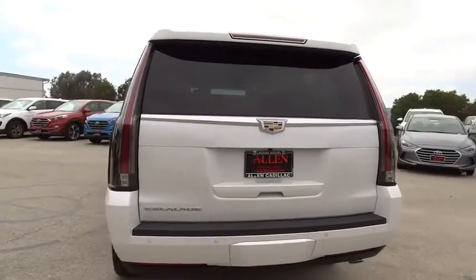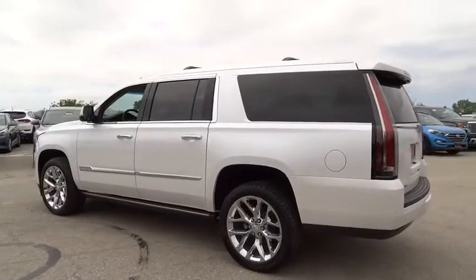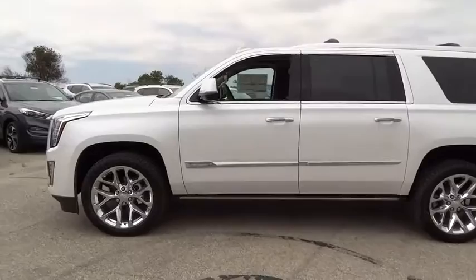Stability control, remote engine start, power liftgate, navigation system, keyless entry, steering wheel audio control, traction control, backup camera, power passenger seat.